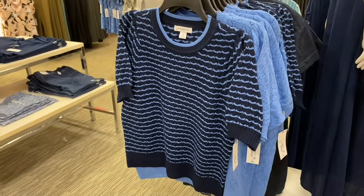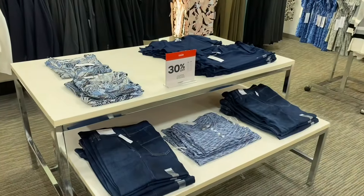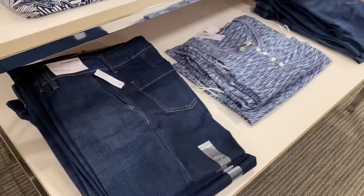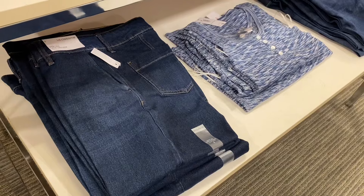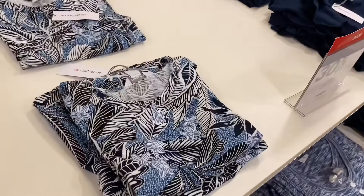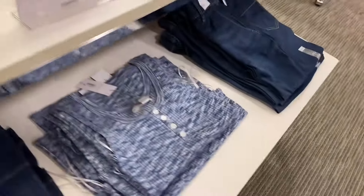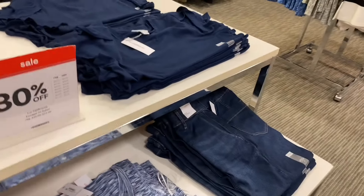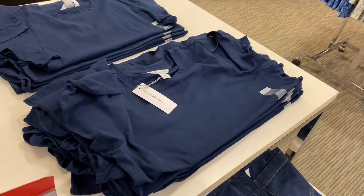They do have some more summer stuff over here too — wide leg crop trousers and this top with a cute pattern. This is the one that caught my eye, it reminds me of something I had as a kid. These are all 30% off, and they have this flutter sleeve one too.